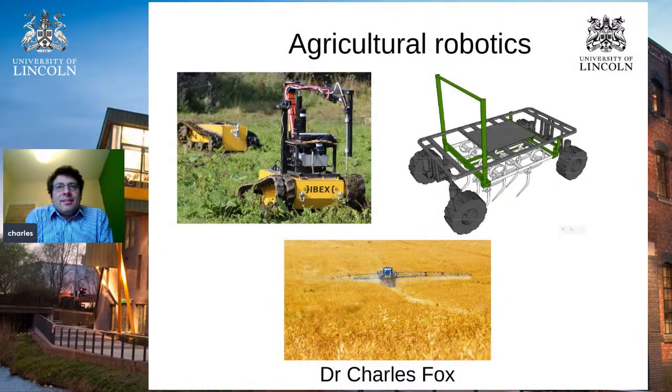Hello, I'm Charles Fox. I'm a senior lecturer at the University of Lincoln. I study robotics and autonomous systems, and today I'm going to tell you about some of my work in agricultural robotics.